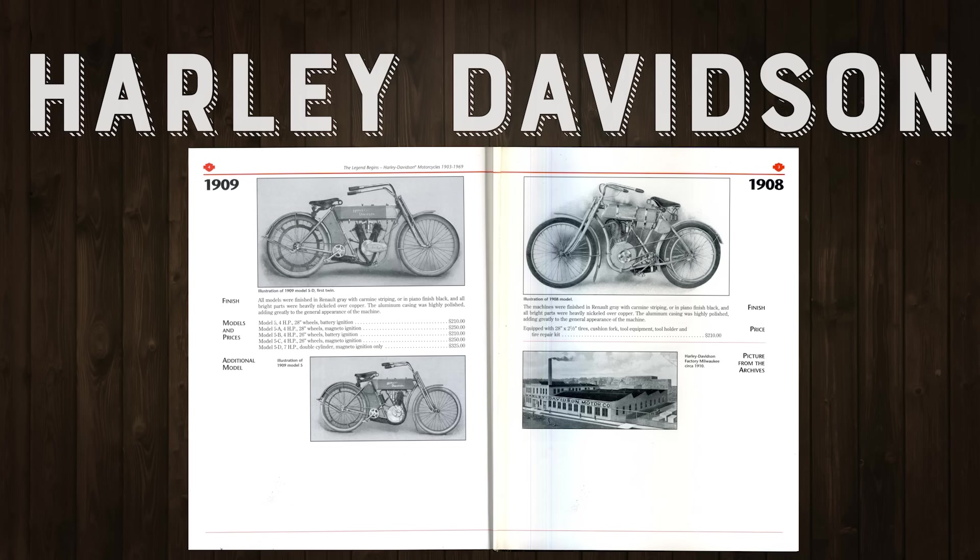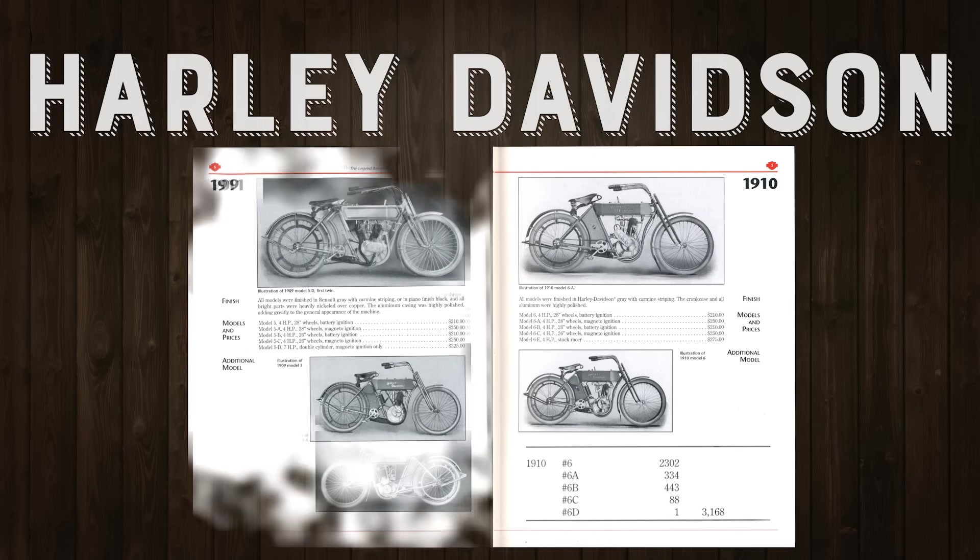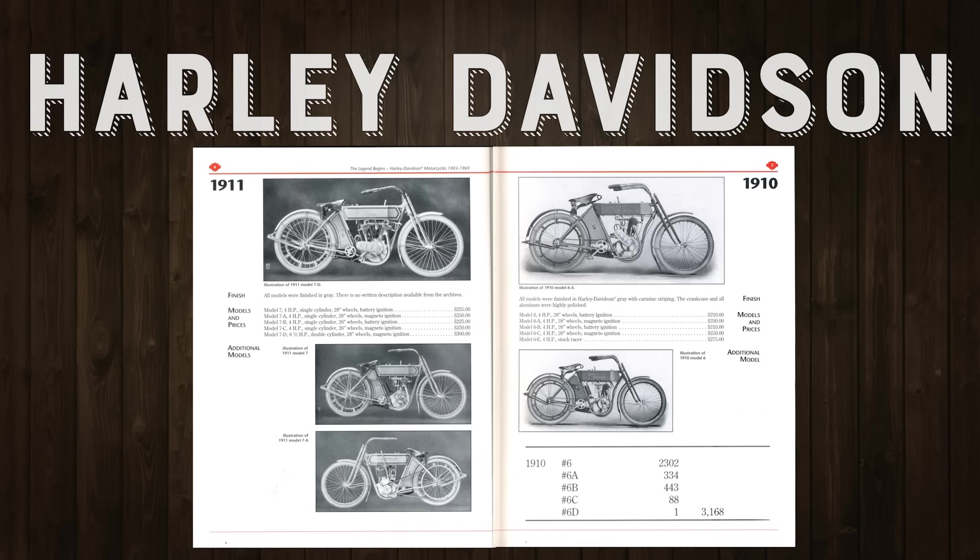I think this motorcycle is a big part of that story. By 1910 they were able to increase their factory, and the book — written by Harley Davidson around 1970 — says 3,168 bikes were built in five different models. By 1914 they were building about 30,000 motorcycles a year and were the largest motorcycle manufacturer in the world.